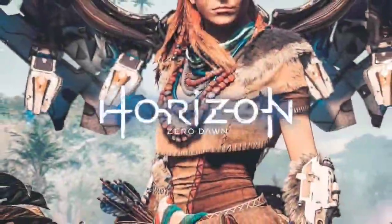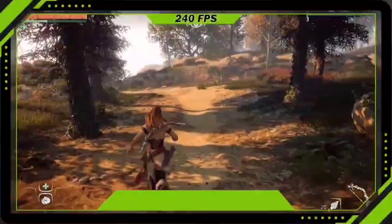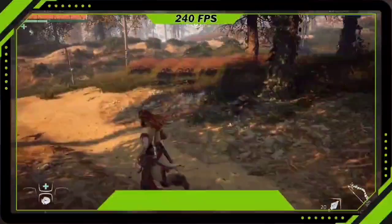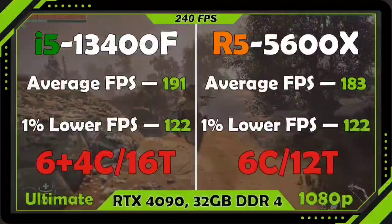If you're after a processor to keep your rig performing at its best, the 5600X continues to impress across the board. If you have some preference or brand loyalty towards AMD, then this is the best option from them.